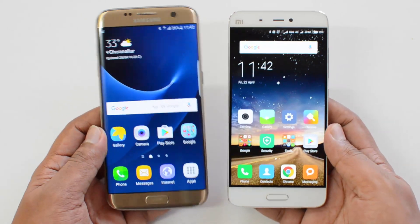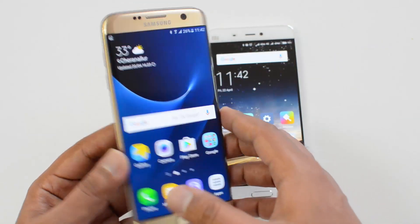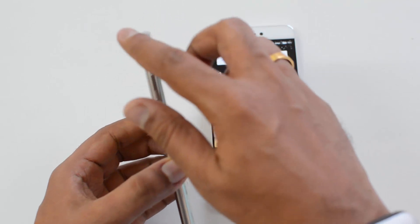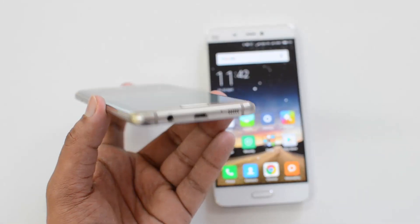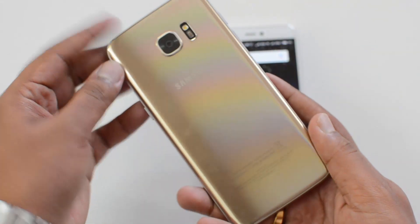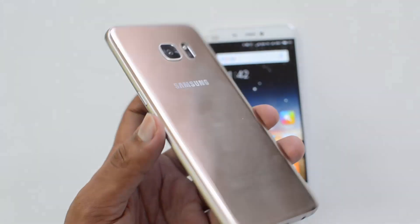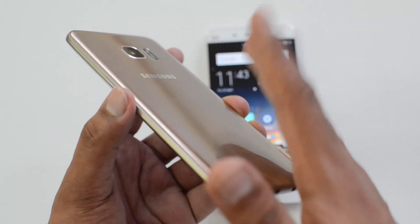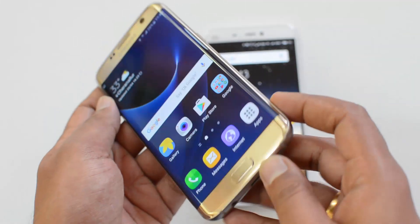Let's look at design and build quality. Samsung hasn't made too many changes compared to the previous generation, but the S7 Edge is more refined and looks much better. The curved edges look really good, the finishing is premium, and it features Corning Gorilla Glass on both front and rear panels with a metallic construction. One issue is that it's prone to fingerprints and attracts them easily, so you may need to clean the device occasionally.